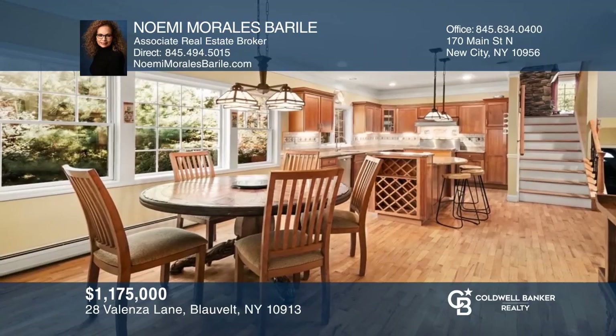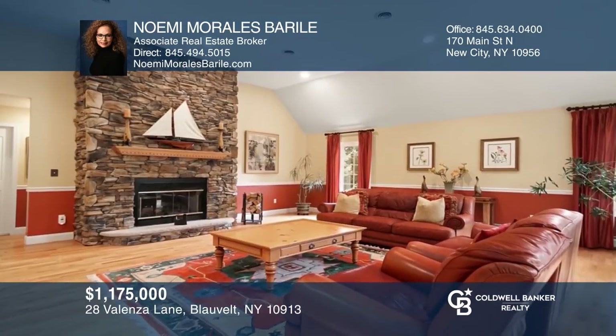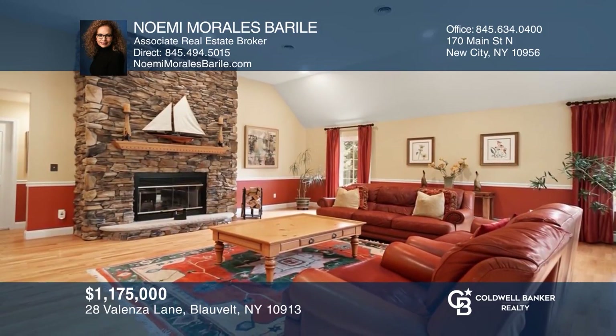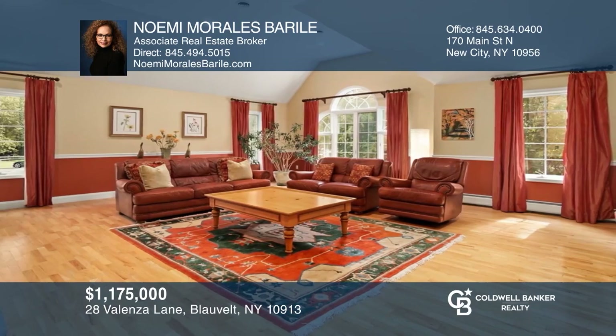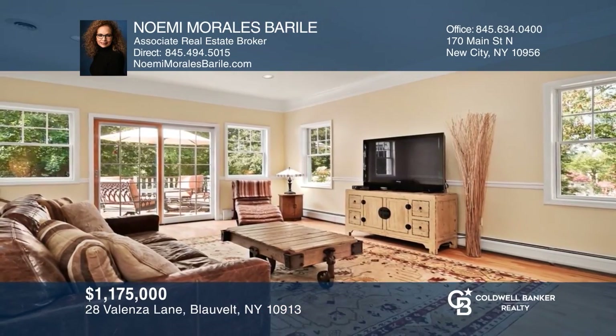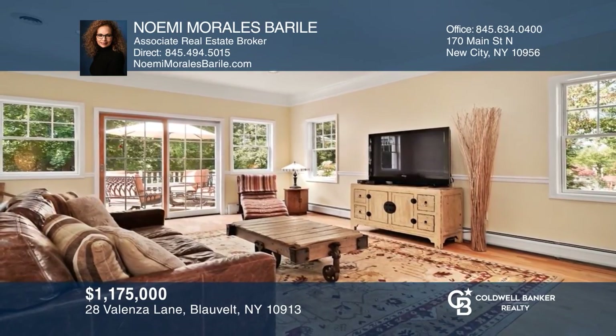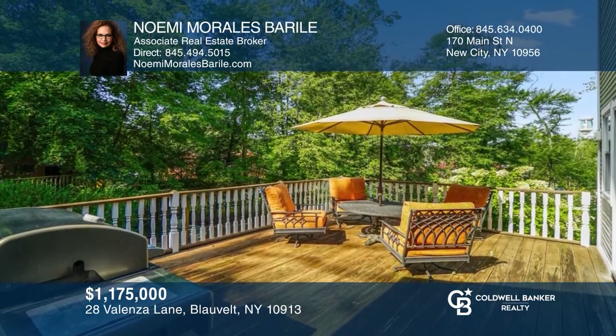This exquisite five bedroom, four bath colonial is set on a lushly landscaped corner lot with stunning interiors. Its welcoming open layout is perfect for entertaining and easily accommodates a work from home lifestyle. Enjoy the comfort of living in a tranquil setting just 20 miles from Manhattan. Come see your new home today with Noemi Morales-Borrelli.